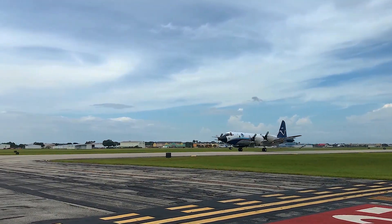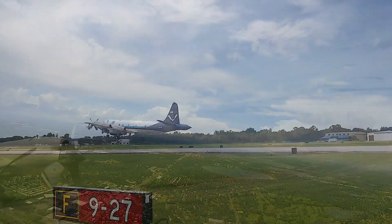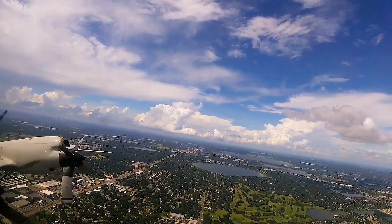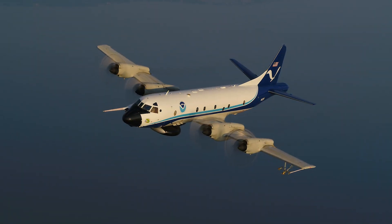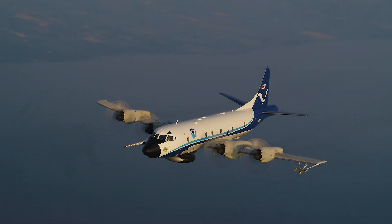As a storm begins to gather on its way across the Atlantic, we deploy our aircraft from our home in Lakeland, Florida, down to the Caribbean, and then we fly twice a day. This airplane goes day, night, day, night for six days in a row, and the missions last anywhere between eight and nine hours.